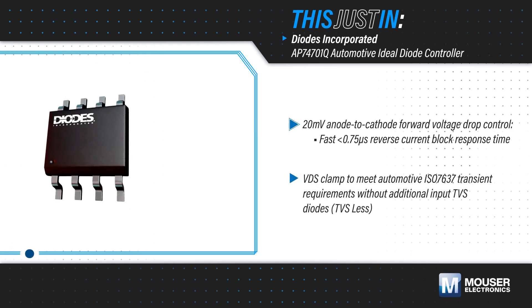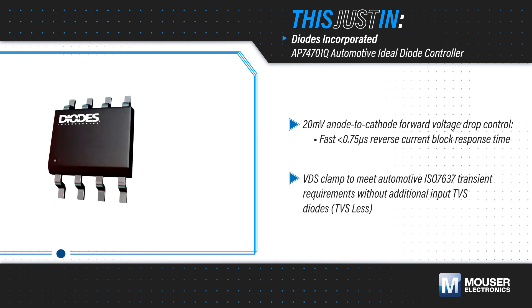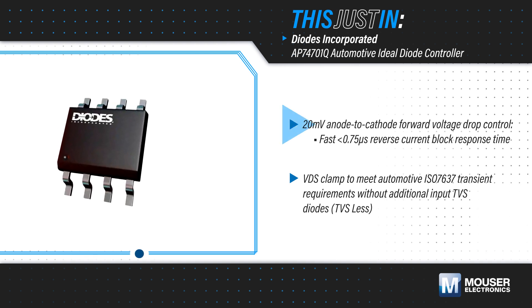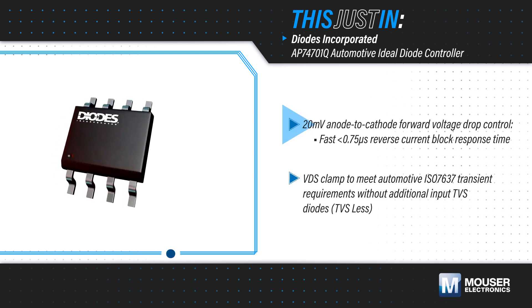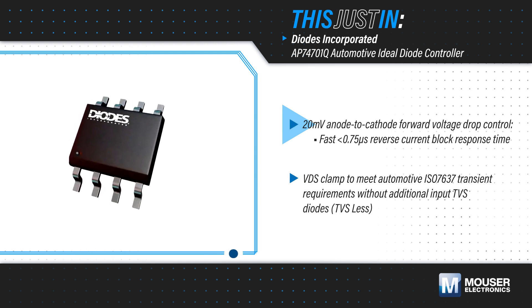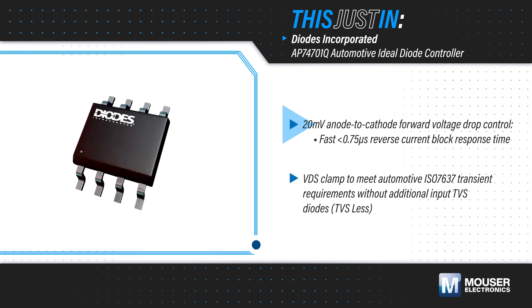Diodes Incorporated AP74701Q automotive ideal diode controllers, available from Mouser Electronics, monitor the voltage across an external N-channel MOSFET and drive its gate to maintain a 20mV forward voltage drop, and quickly turn it off when a reverse current condition is detected.